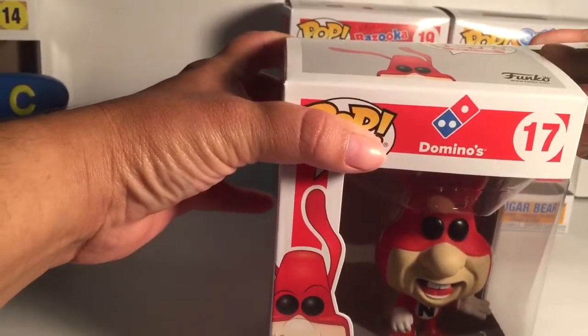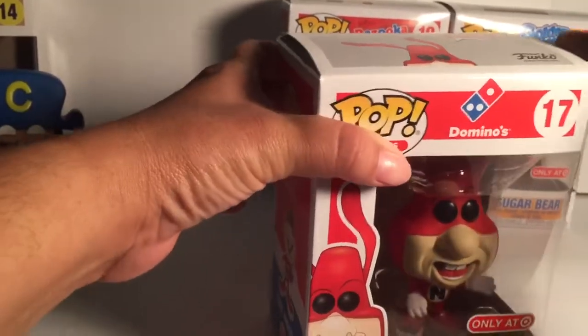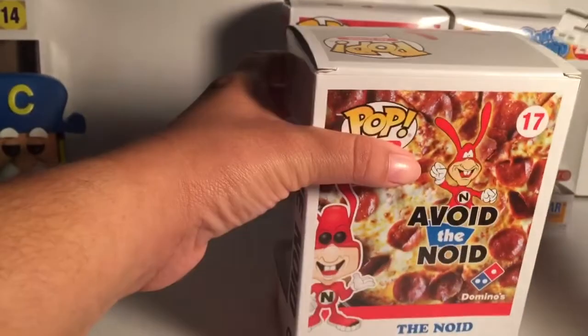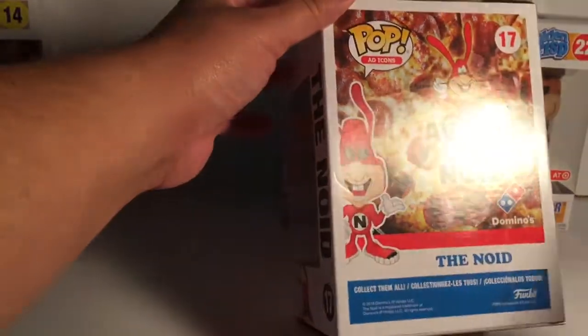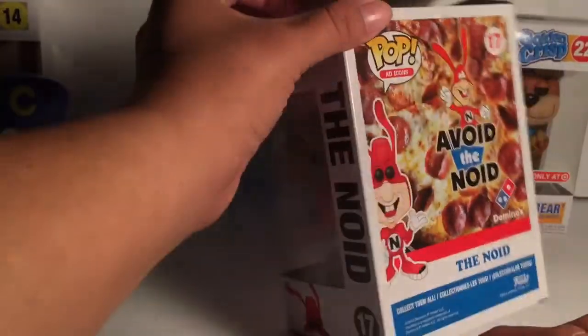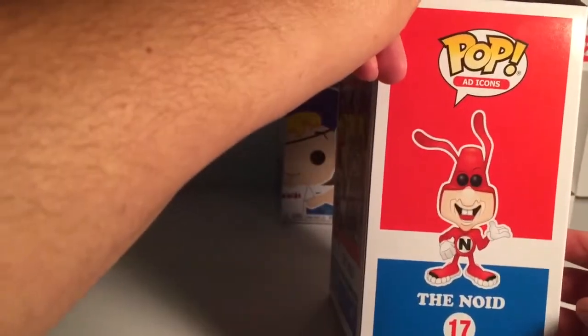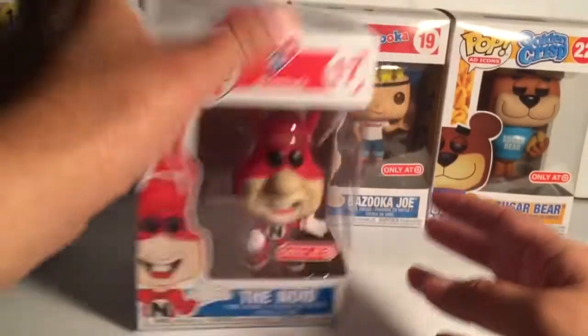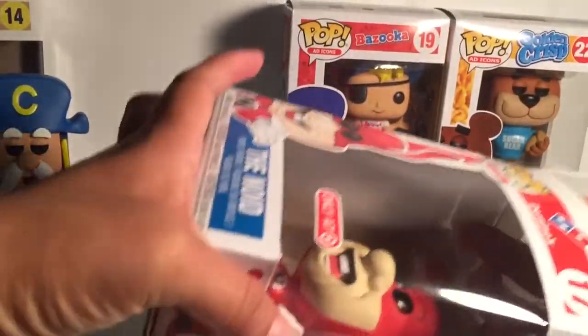All right, so then we have the Domino's Pizza guy — the Noid. Let me show you his box as soon as I can open it. His box has a pizza in the back, just him by himself. He's kind of cool from the side view. Let's see how this guy looks outside his box.